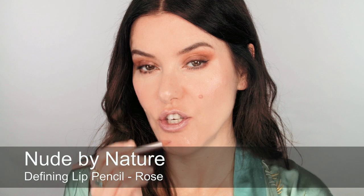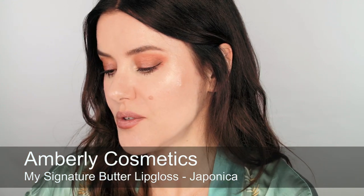Next I'm going to use a lip pencil — this is Nude by Nature, which is an indie Australian brand. I'm going to use this pencil to overdraw slightly on the bottom and define on the top. On top of that I'm going to use the Norwegian brand I was talking about earlier, which is Amberly, and their lip gloss. I just really like the colour and it's got quite a good payoff.